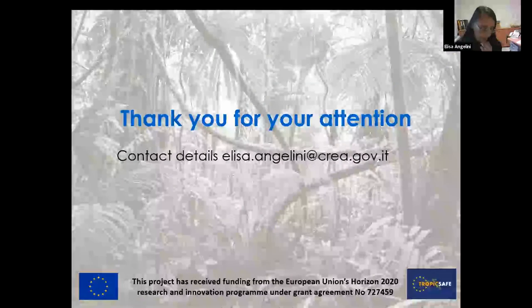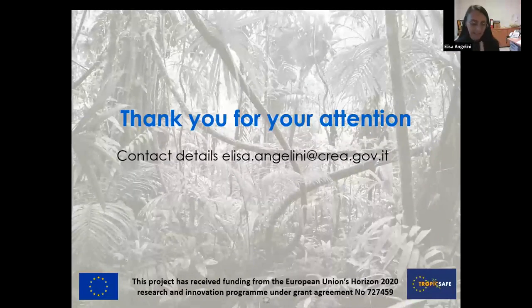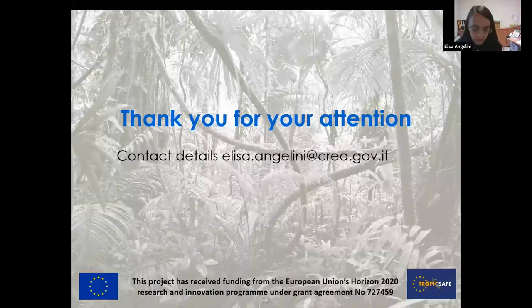As a last thing before finishing, I want to tell you that we also developed a test for diagnostic of phytoplasmas in grapevine using serological tests — ELISA tests — which are easier to apply, for example by the phytosanitary service, to the samples that need to be tested. Because usually the test used is the molecular one, which is very, very good, but it's also more complicated to set up. Thank you very much.